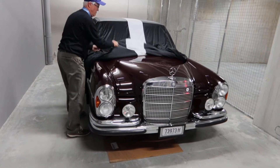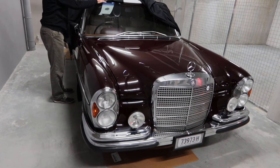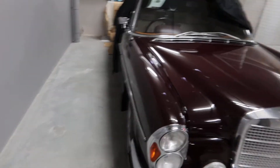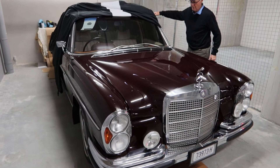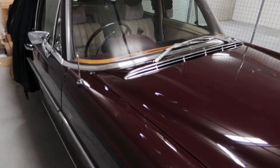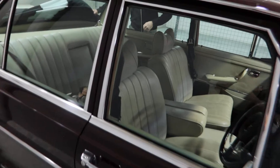What a stunning colour. It looks like a 111. Is it two door or four? I'd say four door sedan — 280, 3.5. Guys, you can't believe the colour. So rich, so deep. It's almost a burgundy colour.